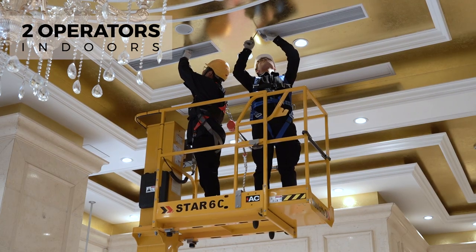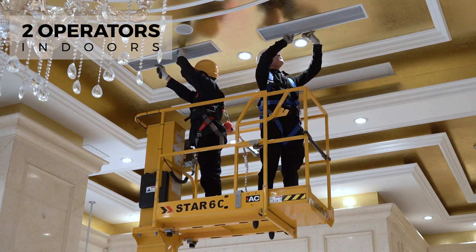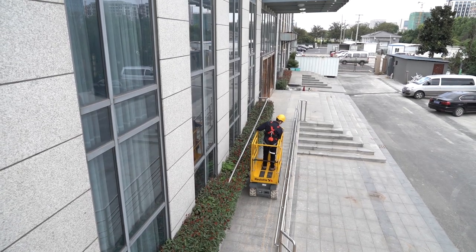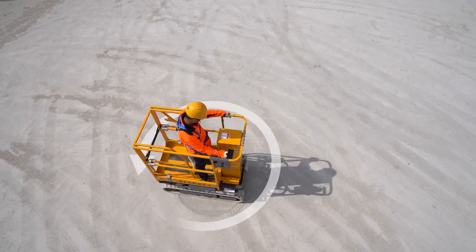Indoors, the platform allows up to two occupants to complete the most demanding jobs. The Star-6 Crawler gives you extreme agility. The compact footprint and short turning radius let you move around obstacles in the tightest spaces.